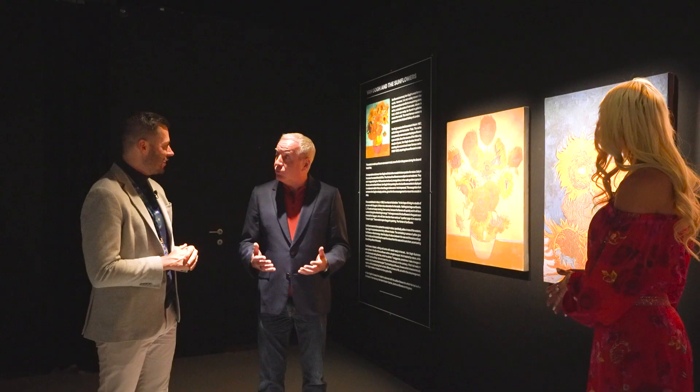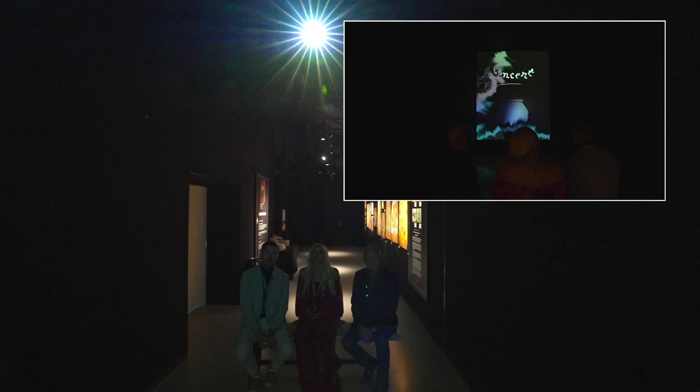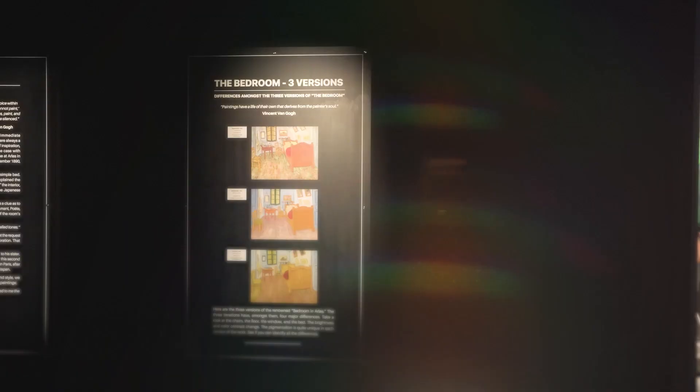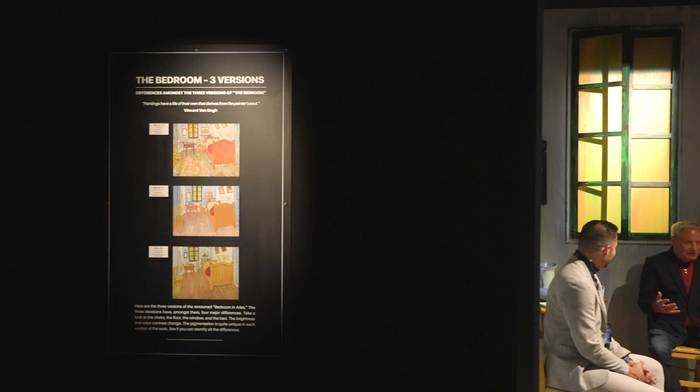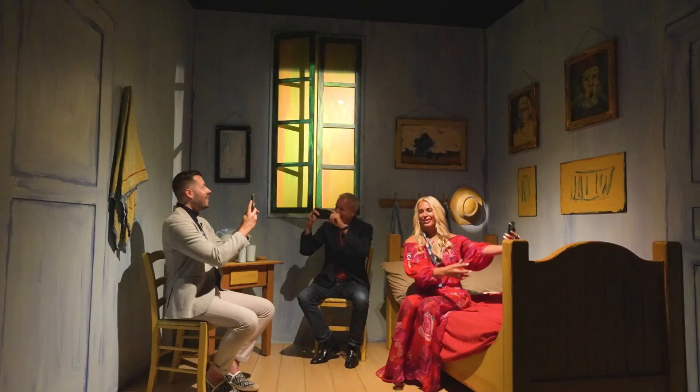Van Gogh didn't have money to travel like Monet and see other parts of the world. He didn't have money for models. So he painted what he had around him — sunflowers were plentiful, potatoes and people in the village. We are an immersive experience company, so it's not just enough to show you the painting — we want to bring you inside the painting. And here we are inside Van Gogh's bedroom, welcome to the infamous bedroom. Van Gogh was very simple; this is very small, not a lot of space. He saw a lot of things from here that he painted.